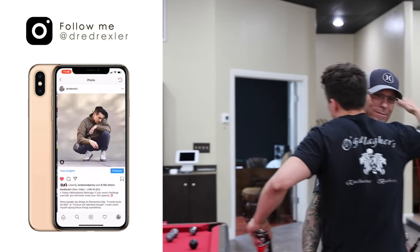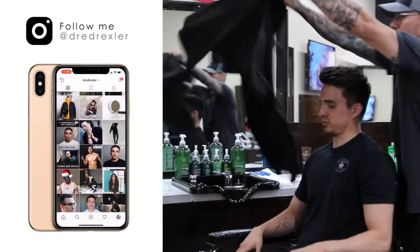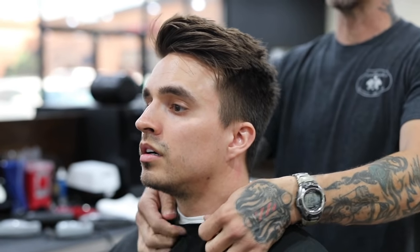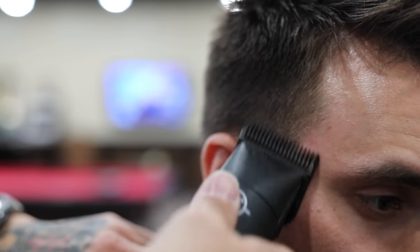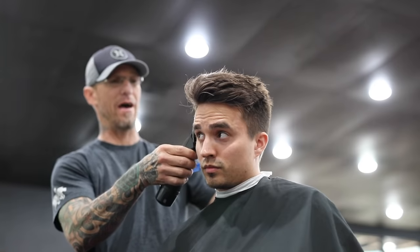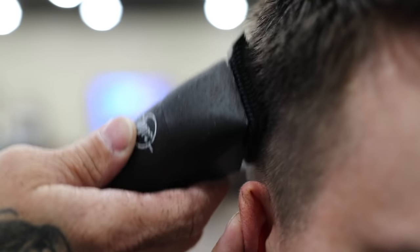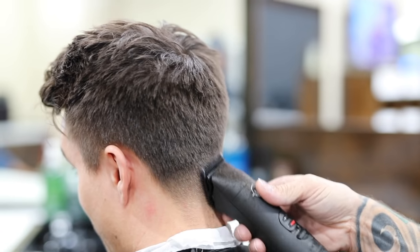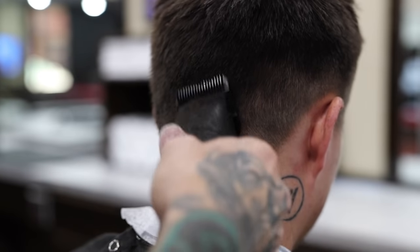For today I had my boy Tim go in and clean up my sides and back. Rather than going for a super clean skin fade like I usually do, I decided to go for more of a natural cut this time around. We faded the sides and back from a one, and as you can see I'm trying to move away from the undercut and grow the sides a little longer.